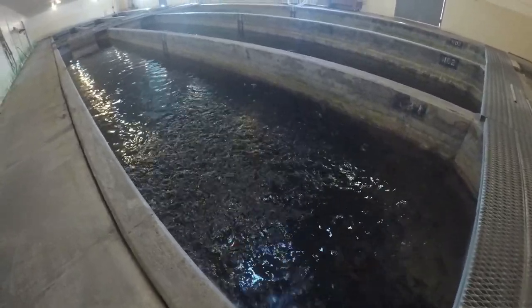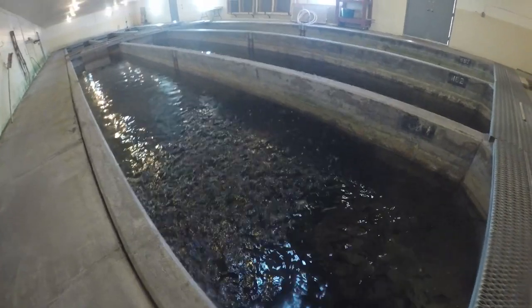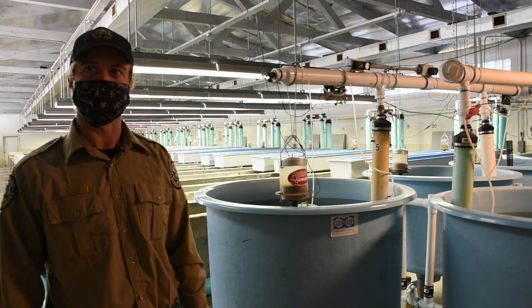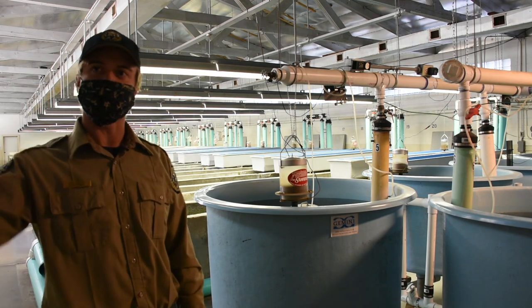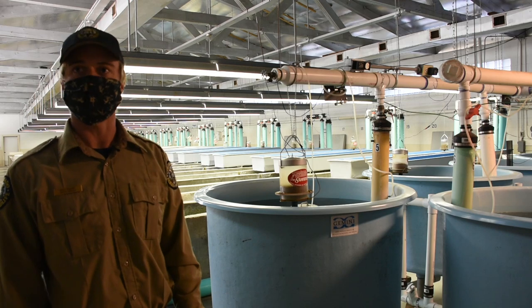These fish that we have in the troughs here are at three different stages of growth, and these will be next winter's plants. You can kind of see the full circle from the sack fry we have today to the 10 inch catchable outside that was a sack fry this time last year.